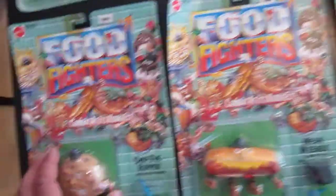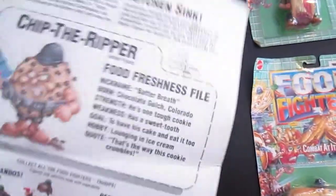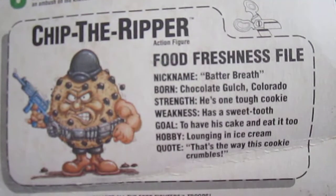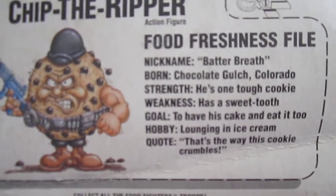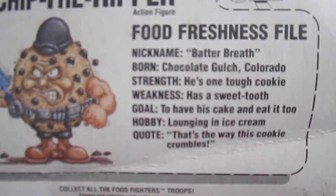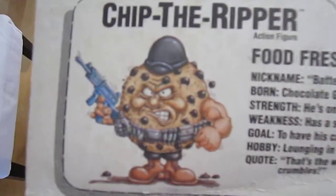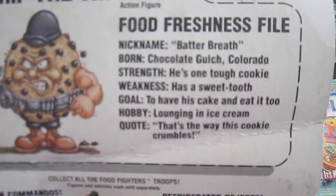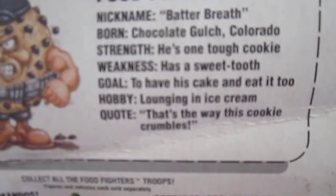Don't want to ruin these cause they might peel open, but let's show you the back here. Chip the Ripper: nickname Batter Breath, born Chocolate Gulch Colorado, strength he's one tough cookie, weakness has a sweet tooth, goal to have his cake and eat it too, hobby laughing and ice cream, quote 'that's the way this cookie crumbles.'